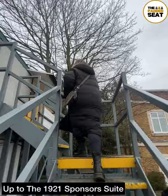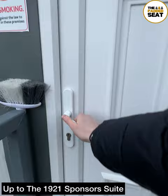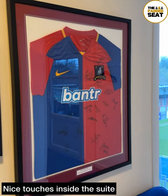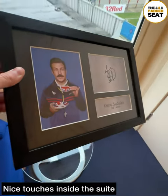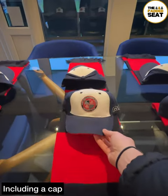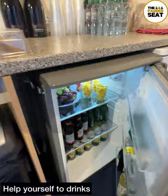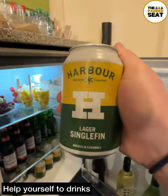So we made our way upstairs and to the 1921 sponsor suite. Located next to the Alan Simpson stand, there are some great views of the pitch — a bit more on that later on — as well as some nice touches. Unfortunately, we didn't spot Ted Lasso, but all guests did receive a cap and a scarf. Throughout the evening, we did make use of a fully loaded fridge and helped ourselves to a good selection of beer, wines and soft drinks.